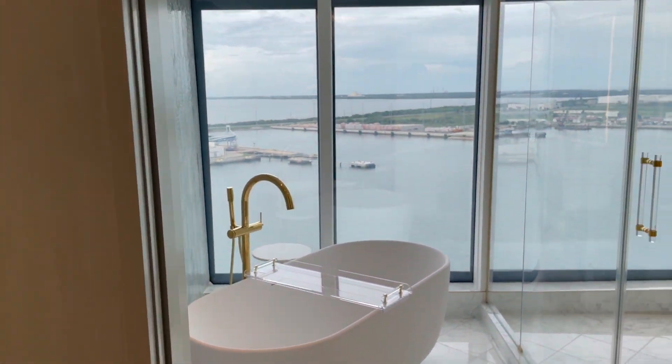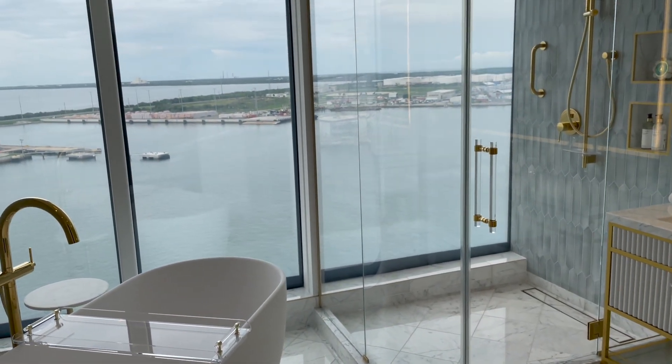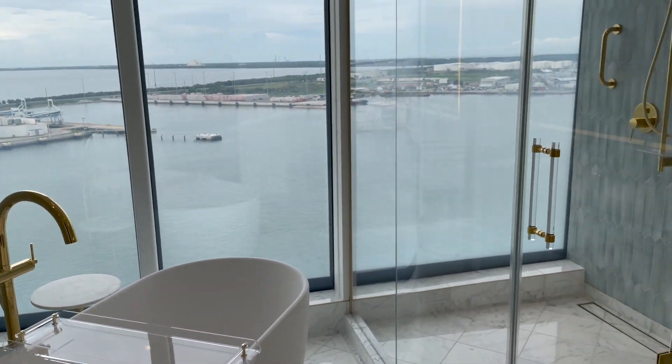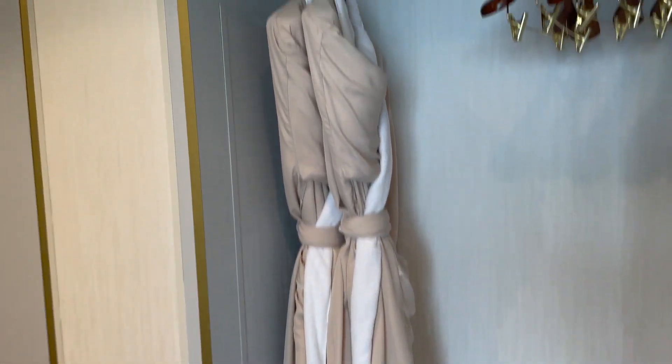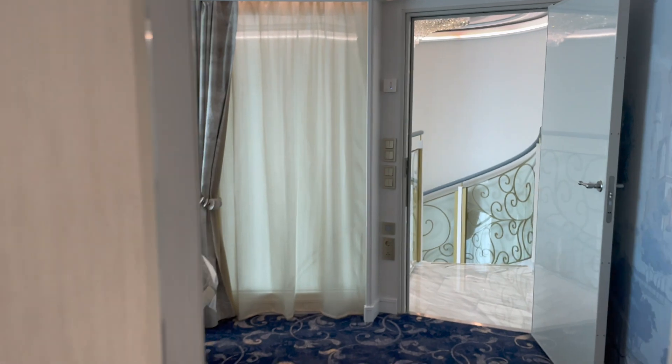A mirror on one side right there, and then leading into this absolutely spectacular bathroom with the tub and the shower with those amazing ocean views. Really nice high-quality robes for the people in this suite, of course.